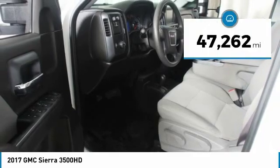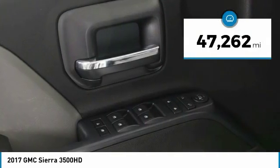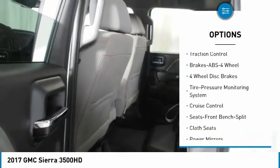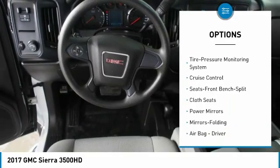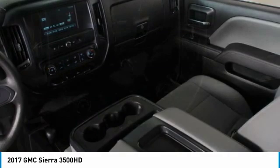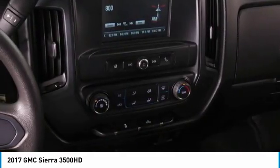This vehicle has less than 50,000 miles. Here are some of this vehicle's great options: backup camera, traction control, anti-lock braking system, four-wheel drive, power steering, cruise control, AM-FM stereo radio, power brakes, and power door locks.